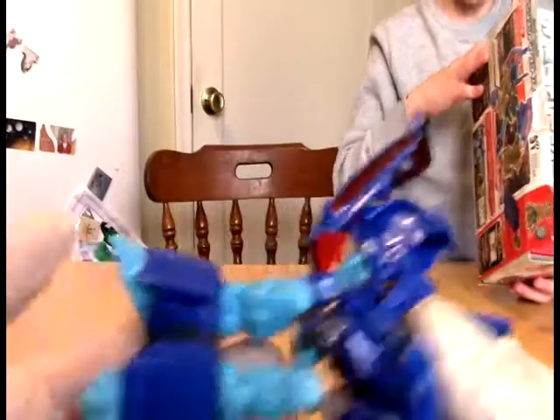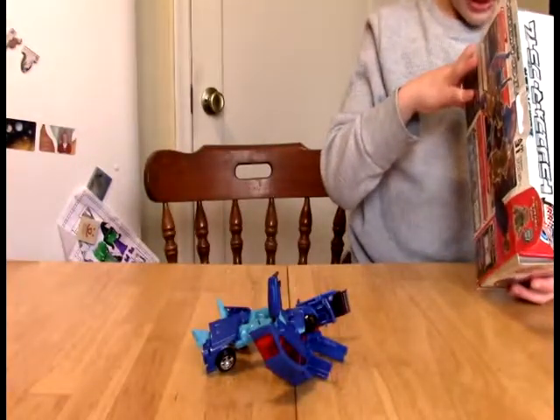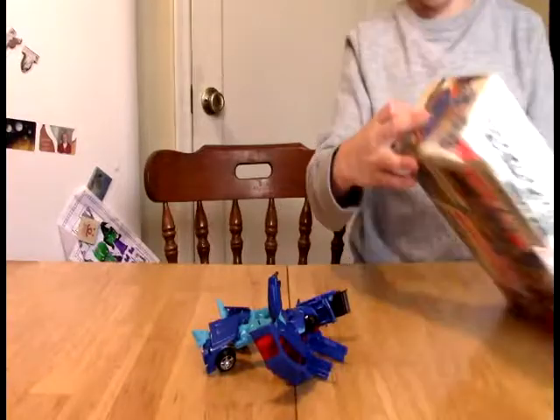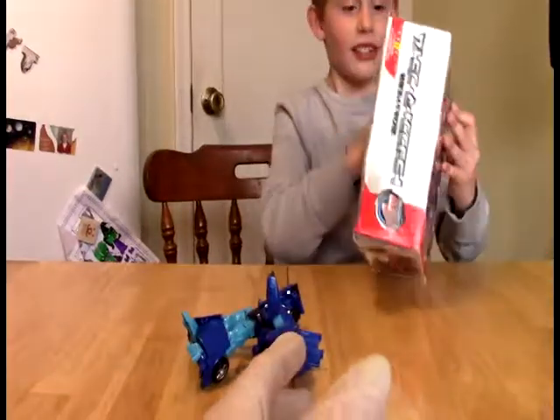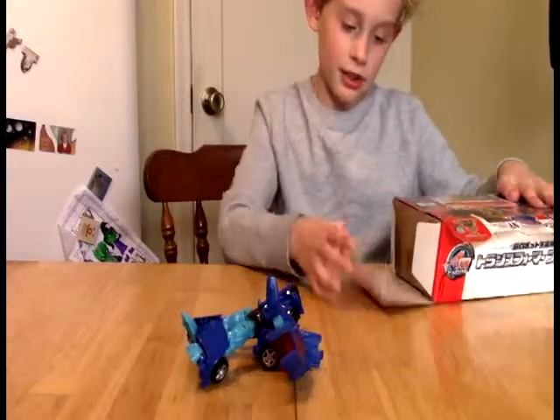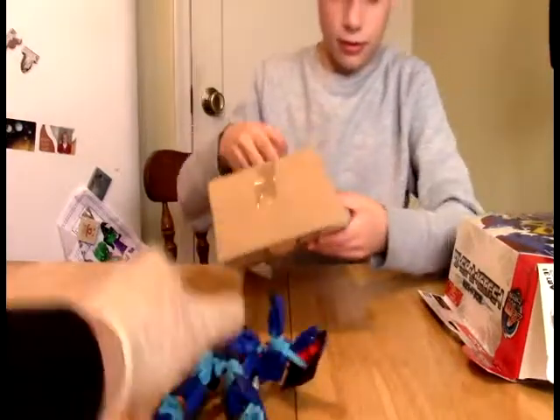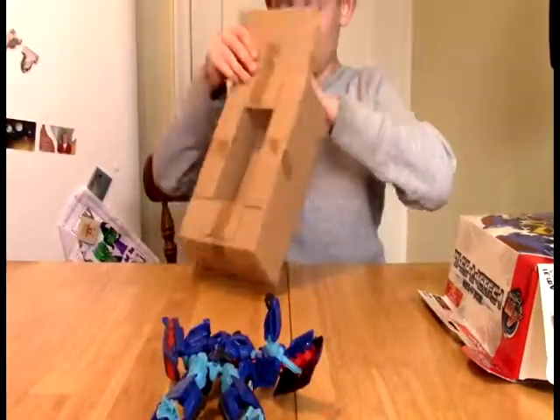Strength is three. Intelligence is five. You can see here is where the Decepticon emblem will go. Speed is six and hurt is nine. I can't really read the rest of this. Let's get this box open - Leah's going to take the rest of this stuff out. He came in vehicle mode inside that little compartment right in the middle.